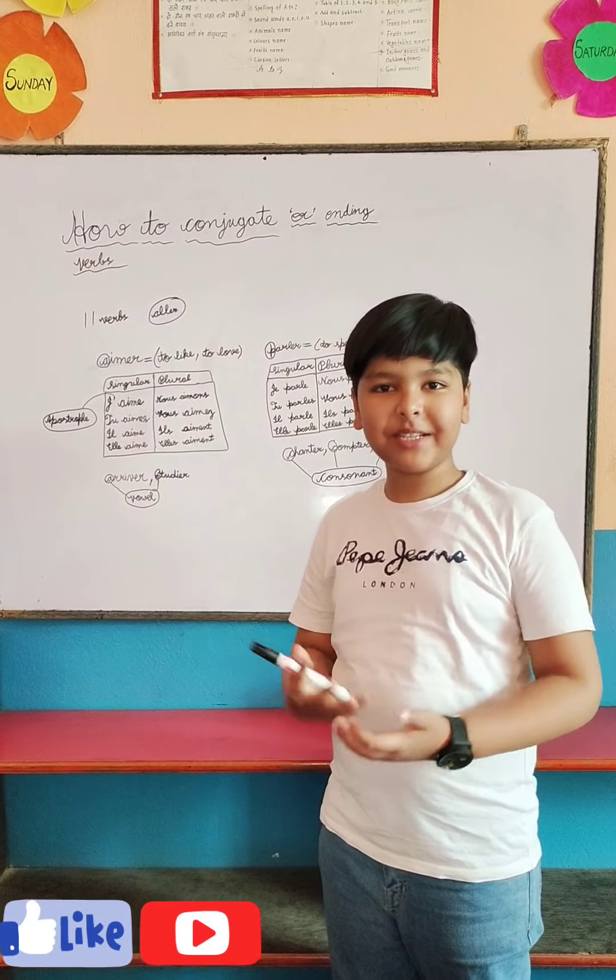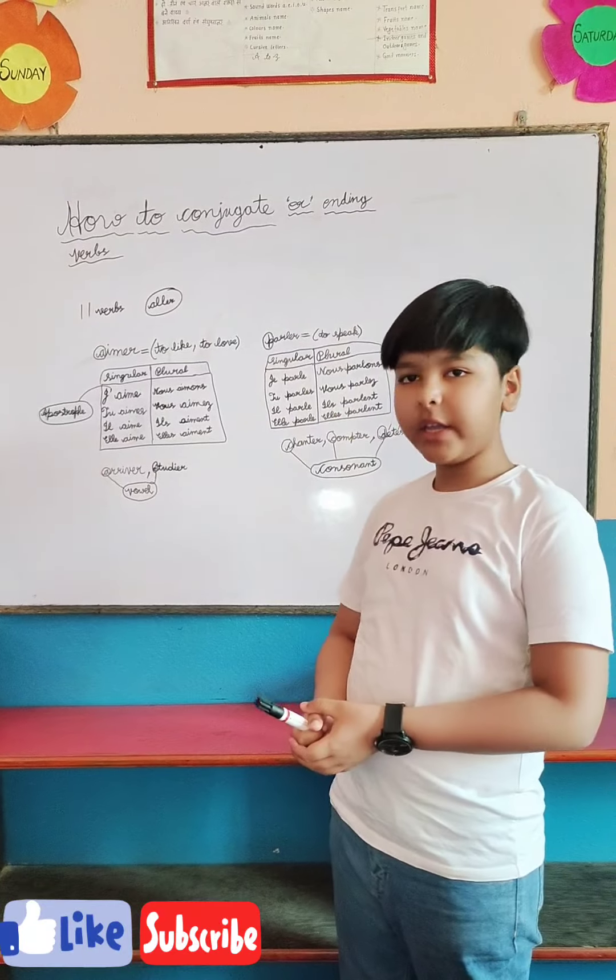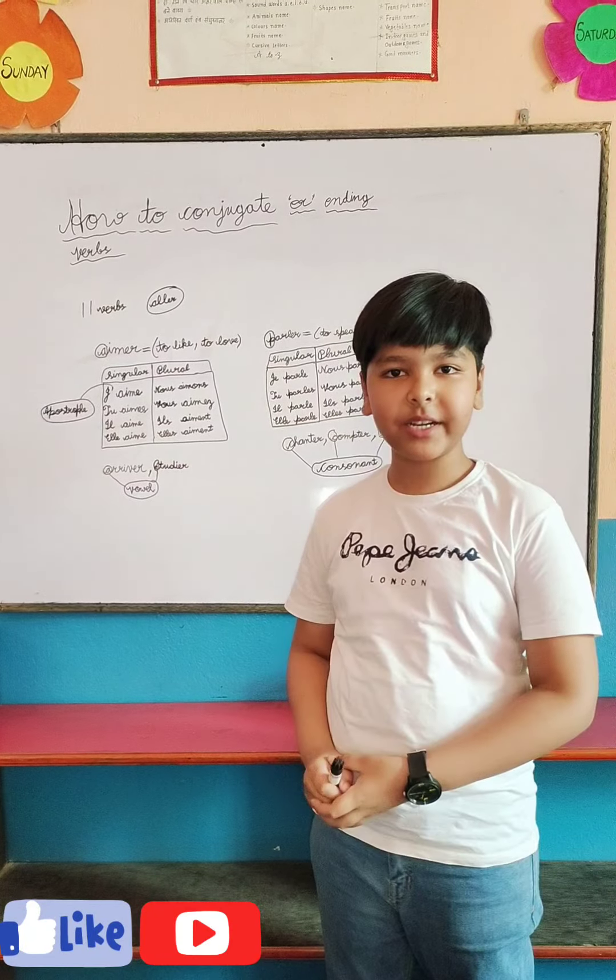Hello everyone, my name is Alessina and today I will tell you all how to conjugate ER ending verbs in French. So let's try it.